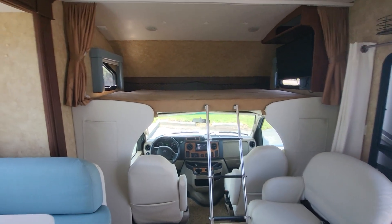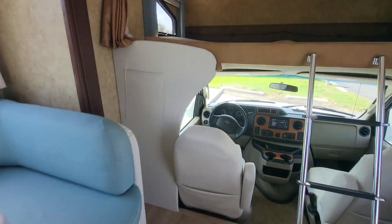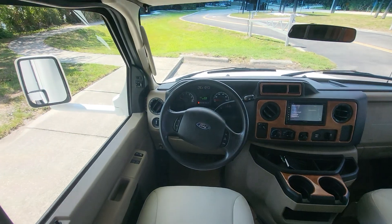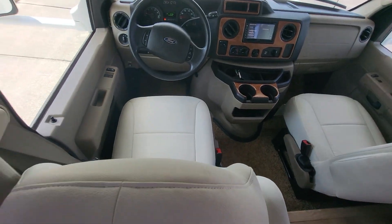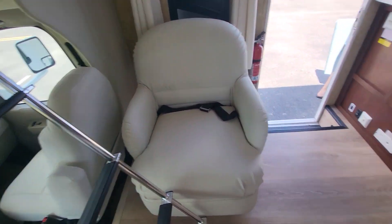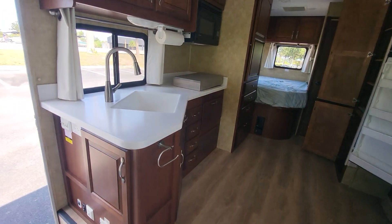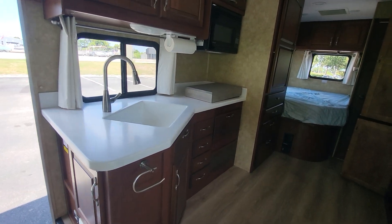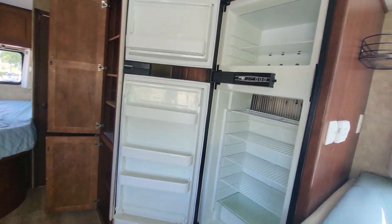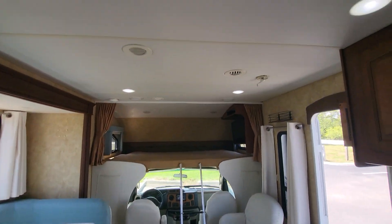2011 Jayco Greyhawk, lots of updates, 70,000 miles — but you wouldn't know by looking. New upholstery on the seats, new flooring, new upholstery, new countertops. Super clean.